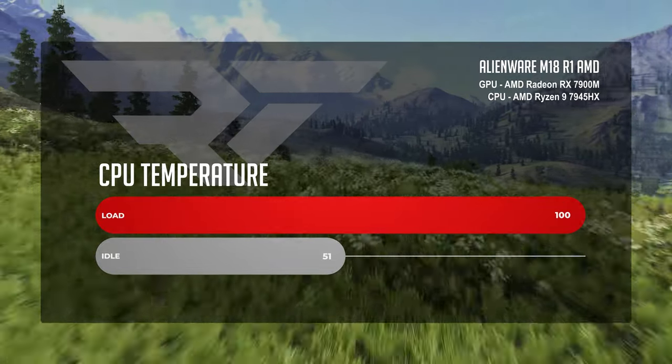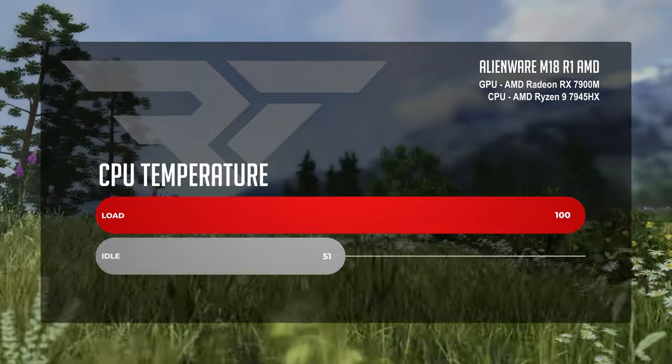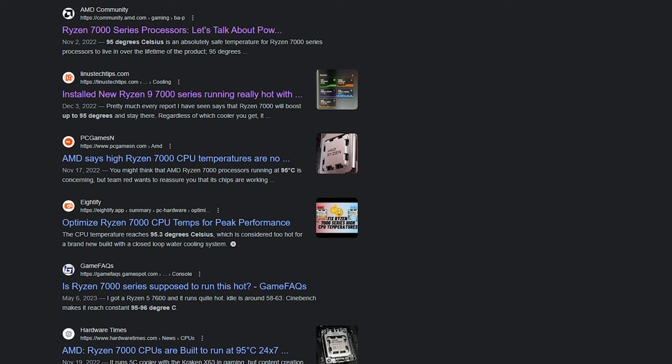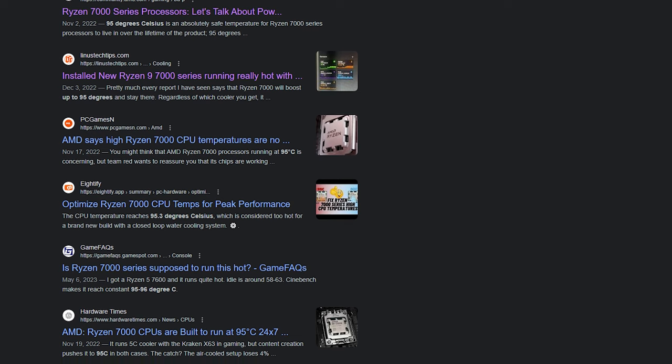As far as thermal performance goes, idle temps averaged a respectable 51 degrees Celsius. However, under full CPU load, the CPU averaged 100 degrees. But in gaming, we saw a modest average of 78 degrees Celsius. That's how these CPUs were designed to run — AMD CPUs are all about getting max power at max temperature, and they're totally fine to run that hot, especially in a desktop replacement laptop like this.